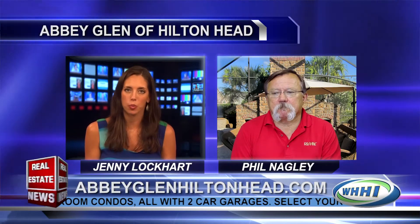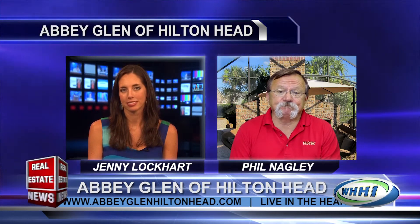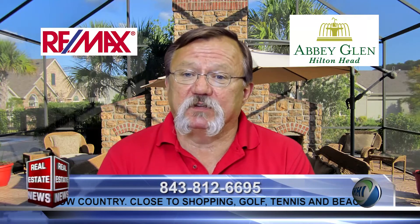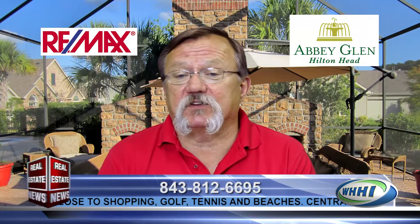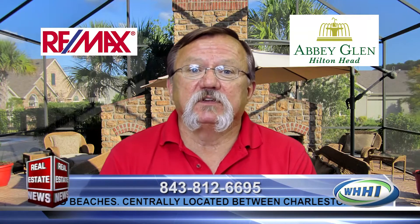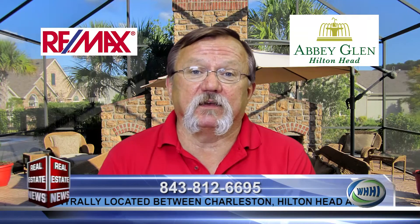For people who are unfamiliar, where is it located and how can they reach the sales office? Abby Glenn is located on New River Boulevard between Route 278 and Argent Road. We are close to the new Publix and the Walmart Center off 278, close to shopping, many outdoor activities, and a short drive to the beach. Abby Glenn is centrally located between Savannah, Hilton Head, Beaufort, and Charleston, and we're only six minutes off of I-95. Our sales office is open 11 a.m. to 4 p.m. Monday through Saturday, and 1 p.m. to 4 p.m. on Sundays. For more information or to schedule a private tour, you can contact Phil Nagley at RE-MAX Island Realty, 843-812-6695, or visit abbyglennhiltonhead.com.